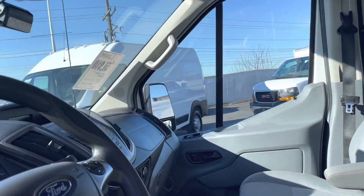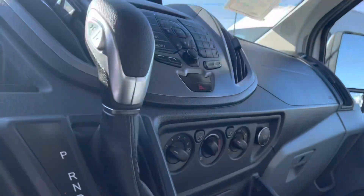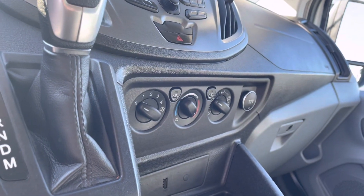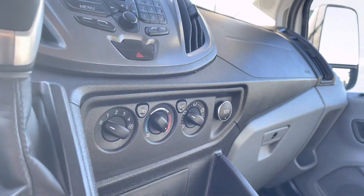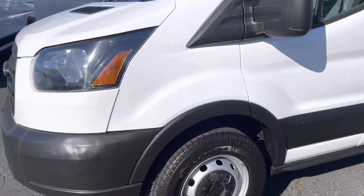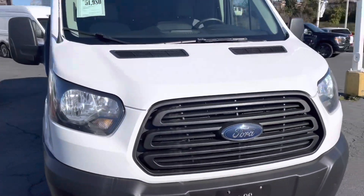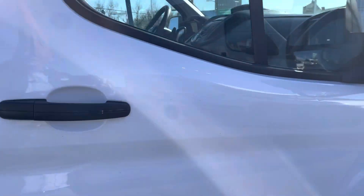94,000 kilometers on it. It's got backup camera, Bluetooth for communication. All the controls are very, very simplified — you shouldn't have to take your mind off the road to change the temperature, fan speed, or the direction. No visible damage at all in these vehicles. All of our vehicles have to pass an independent inspection. This one has passed its commercial inspection, and so has the other one.